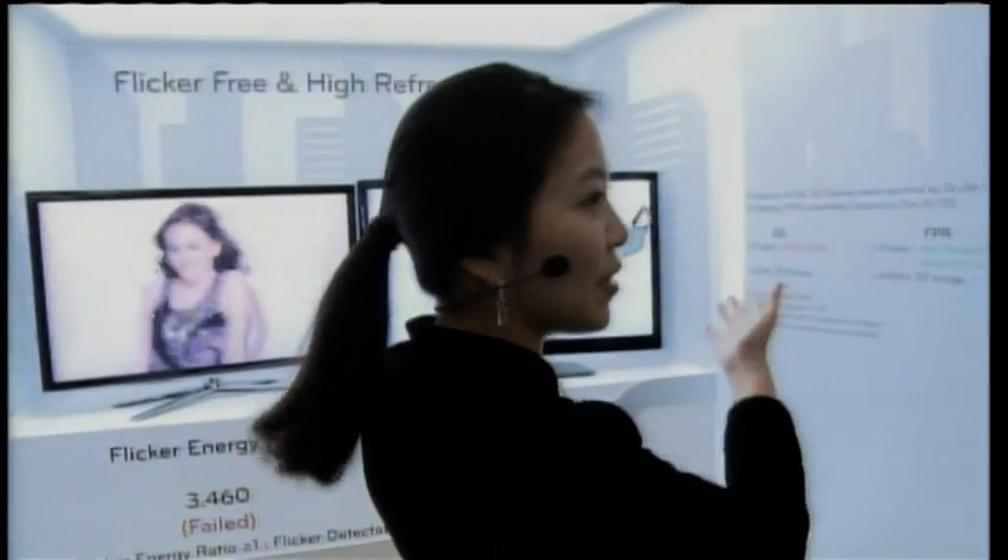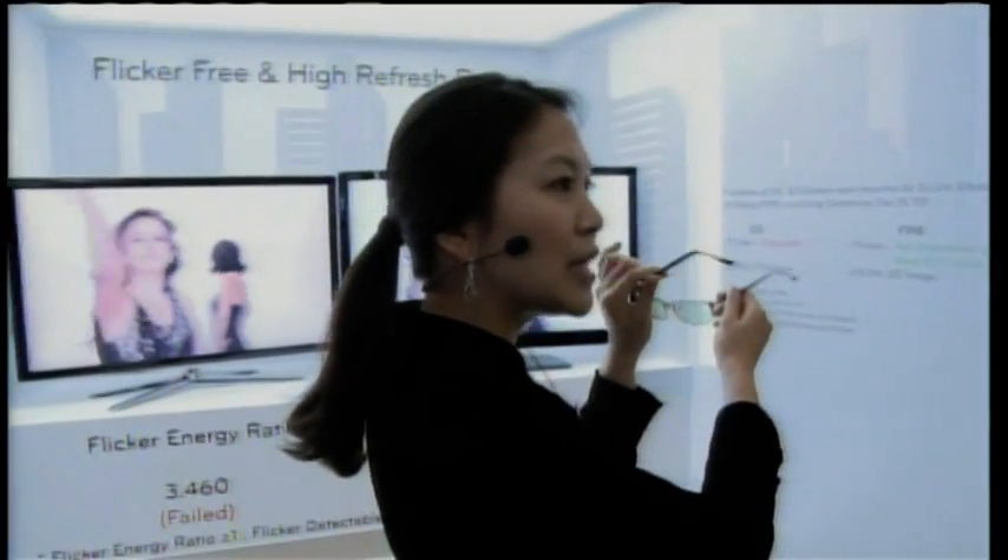FPR technology is film pattern retarder technology. This is a brand new concept of 3D next generation technology. The way it works is that we attach this special film on top of the panel. Odd line images go into the left eye and even line images go into the right eye simultaneously — that's how viewers perceive the 3D images.